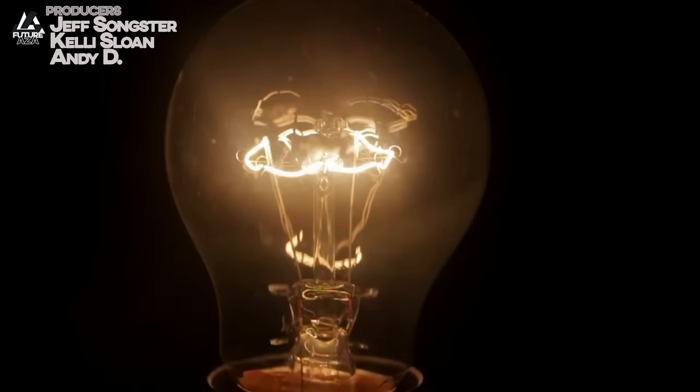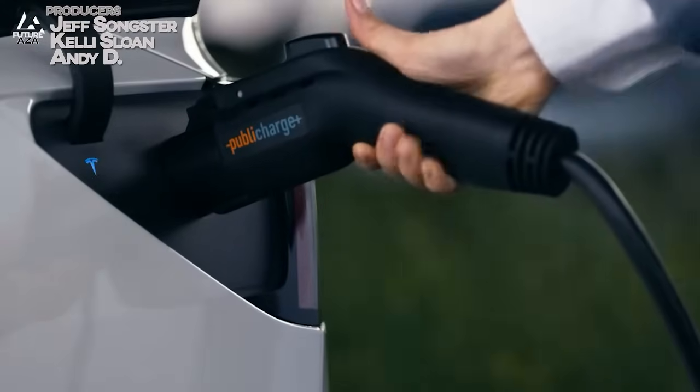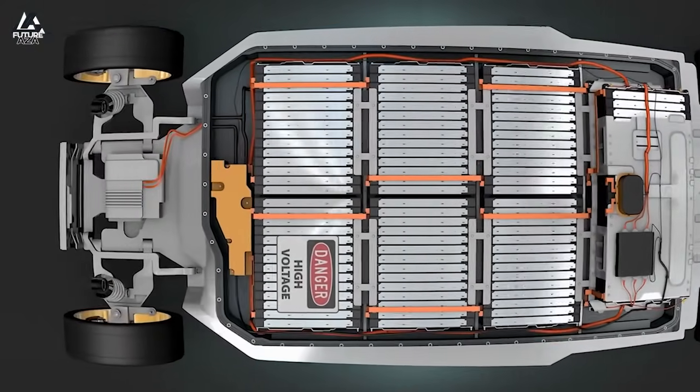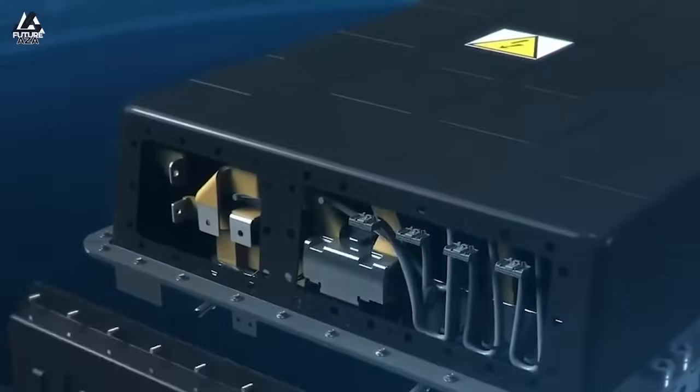Tesla has come out with a new idea, a way to give owners some flexibility. If your battery pack is replaced in your Model 3, it appears you may have the option to get an LFP pack instead of the NMC pack that you had before. This is potentially a good thing. We'll discuss it. I'm Brian. Welcome to Futuraza.